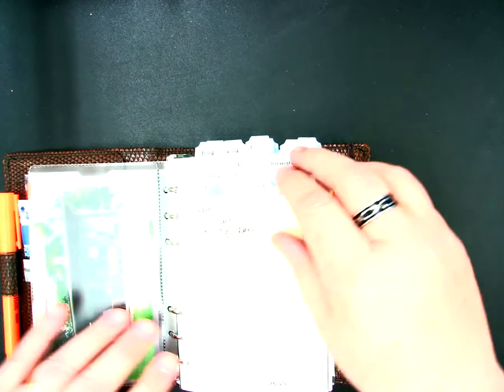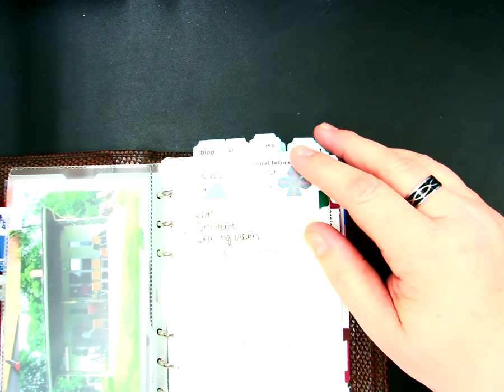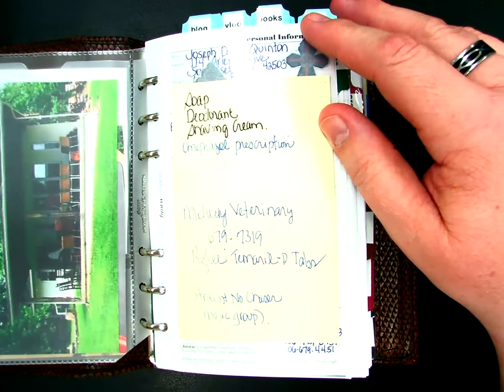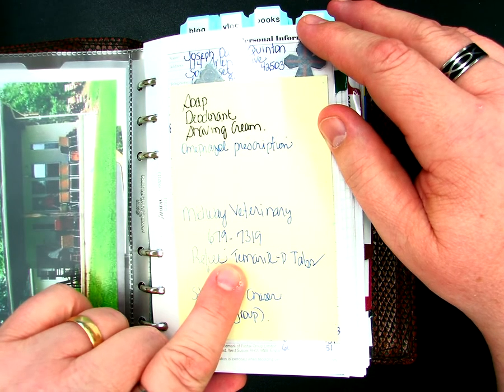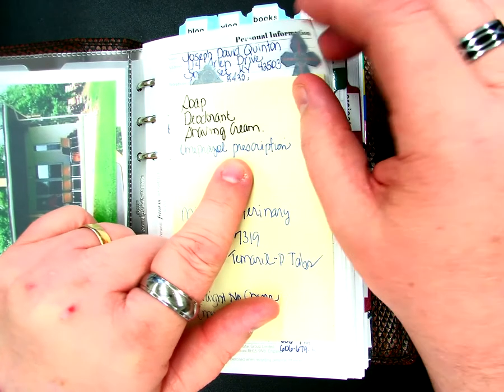On the front, I have a flyleaf. This flyleaf just has post-it notes where I jot quick things like refilling a veterinary prescription, some things I need to pick up at the store.